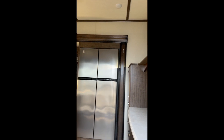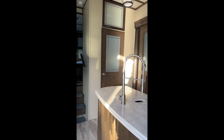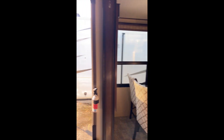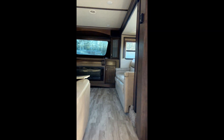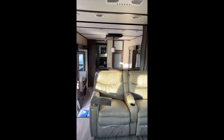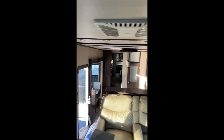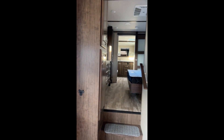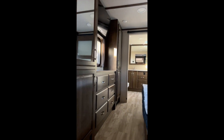Today we've got an absolutely gorgeous 2019 380 FL. Coming in at right around 41 feet, dry weight of 14.8. You can put about 3,200 pounds of your stuff in it — that's a lot of stuff. Huge tanks. This is the one that you want to live in. Come on in, take a look. Get it now, it won't last.